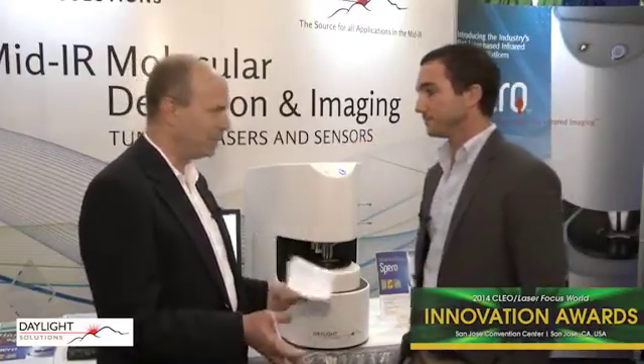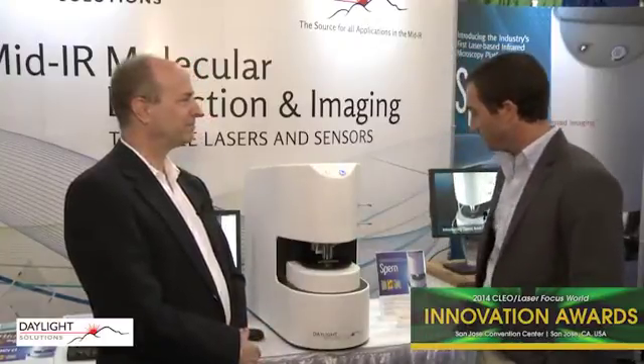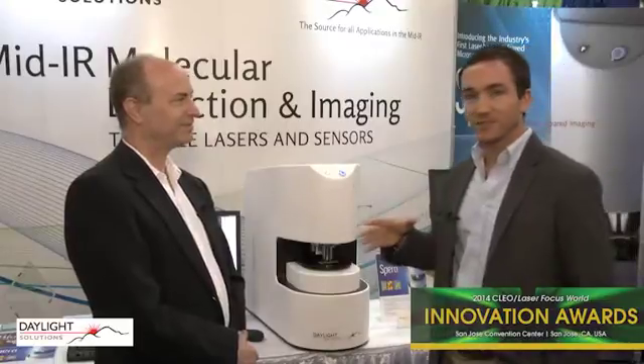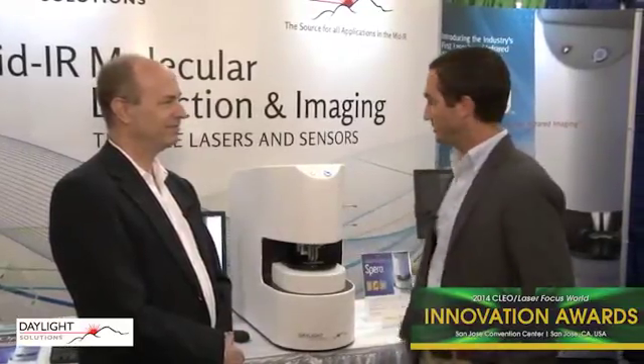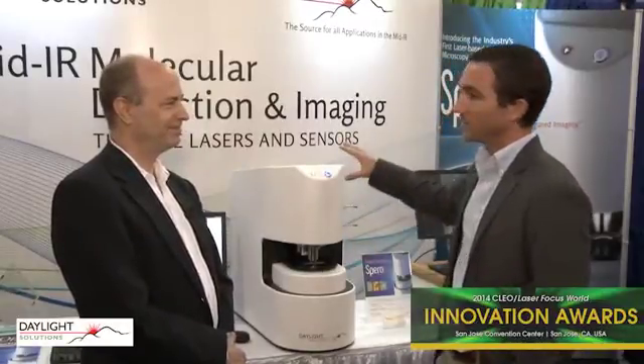It's all designed in-house. We started by trying to couple a QCL laser with an FTIR microscope, but learned pretty quickly that that doesn't work all that well, so we designed this from the ground up with the laser, the optics, and the camera technology.